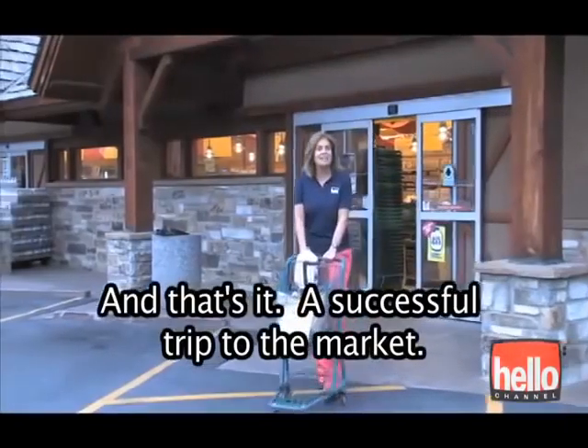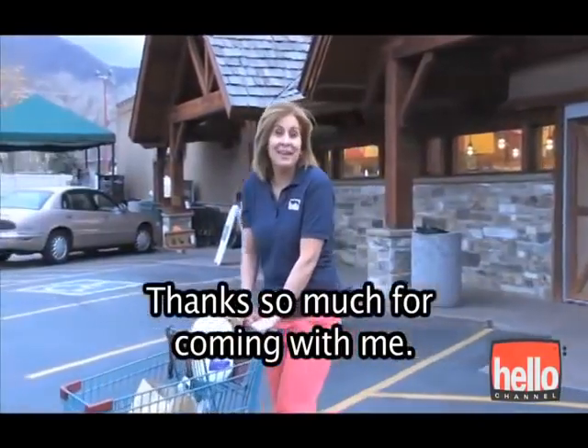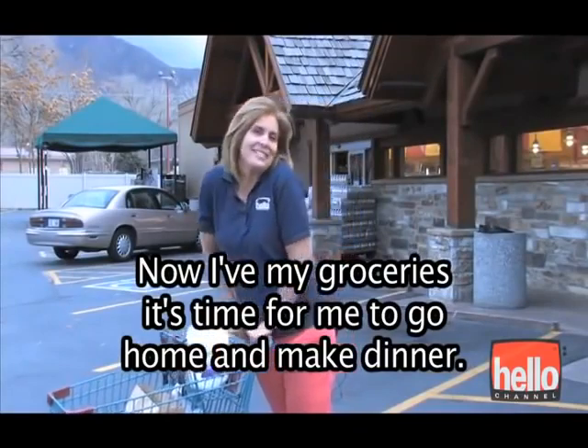And that's it — a successful trip to the market. Thanks so much for coming with me. Now I've got my groceries. It's time for me to go home and make dinner.